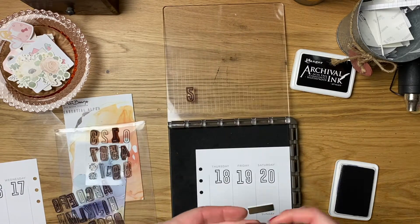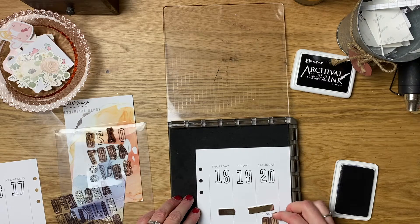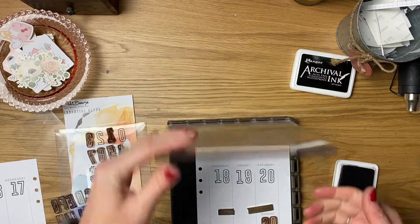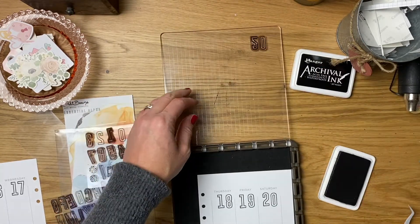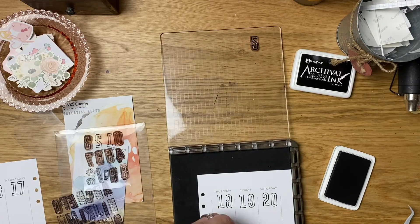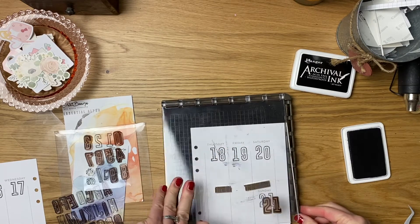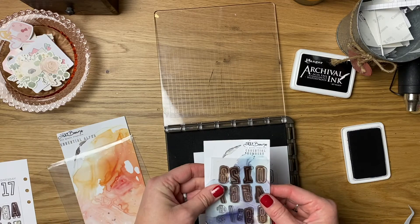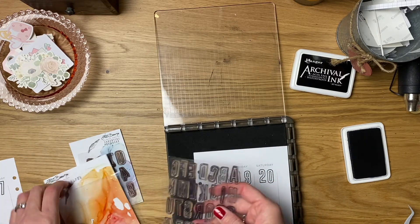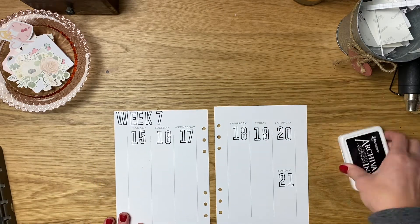These inserts fit into the Note to Self binder — I believe it's A6 or A5, I'll put that in the description. Using my archival ink, I'm doing a simple black. I love these outline numbers and I enjoy adding color to them in different mediums. Finishing up this week 21 layout — I go Monday through Sunday — and Allie has her stamps come on beautiful inserts so I keep them together.